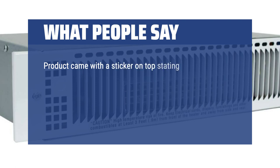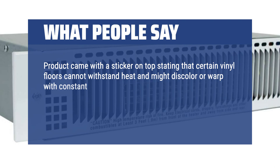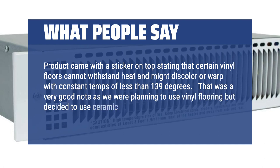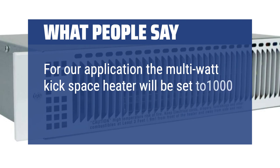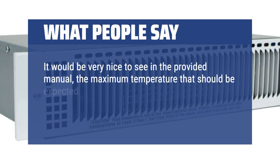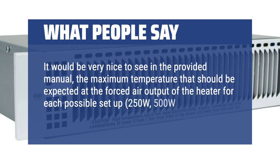The product came with a sticker on top stating that certain vinyl floors cannot withstand heat and might discolor or warp with constant temps of less than 139 degrees. That was a very good note, as we were planning to use vinyl flooring but decided to use ceramic tile instead. For our application, the multi-watt kick space heater will be set to 1000W, not 1500W. It would be very nice to see in the manual the maximum temperature expected at the forced air output for each possible setup: 250W, 500W, 750W, 1000W, 1250W, and 1500W.